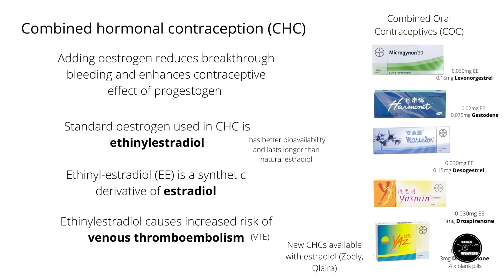The estrogen component reduces breakthrough bleeding significantly and also enhances the contraceptive effect. Currently, the standard estrogen used in most combined hormonal contraceptives (CHC) is ethinyl estradiol. Ethinyl estradiol is a synthetic derivative of estradiol with better bioavailability and a longer half-life than estradiol. However, it is associated with the notorious adverse effect of venous thromboembolism. Newer pill formulations with lower ethinyl estradiol are available, but with these, breakthrough bleeding becomes more likely again. There are also formulations using estradiol instead of ethinyl estradiol.